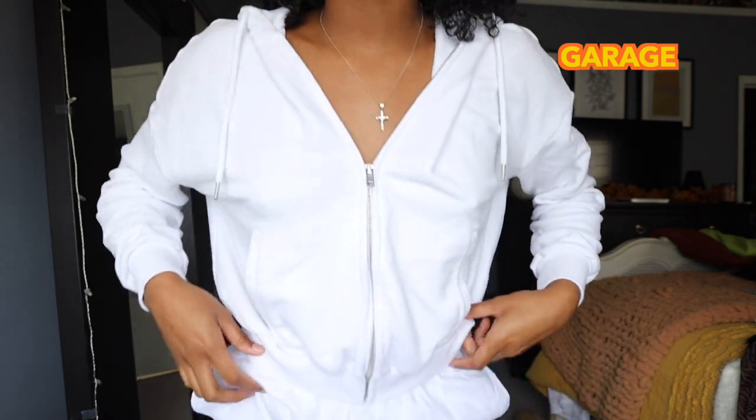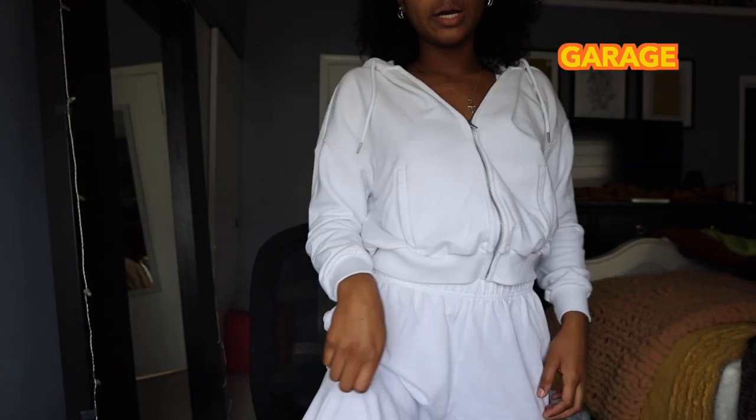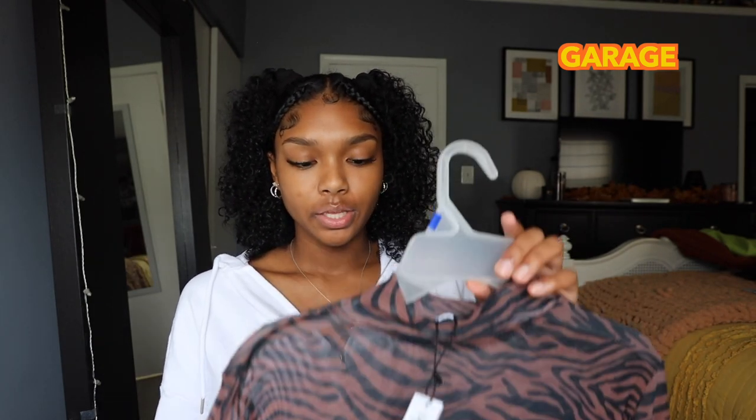The next place I shopped is Garage. I'm actually wearing one of the pieces right now — this white sweatsuit. It comes with a nice hoodie and jogger pants. I really love all of Garage's sweats and loungewear because the quality is so good. They have every color online — red, black, blue — but I chose white because you can wear it with so many things. I got a small in the top and a medium in the bottom for a more oversized look.